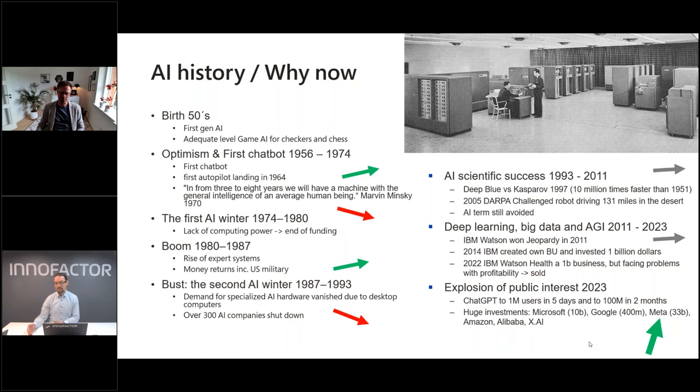From 1993 it's been a gradual improvement in AI. Deep Blue versus Kasparov in 1997 was big news — it was 10 million times faster than the same chess computer from 1951. There was the DARPA challenge with a robot driving autonomously in the desert. Then deep learning, big data, AGI from 2011 onward — IBM Watson on Jeopardy in 2011. But those systems were mainly used by large corporations or scientists, not average companies or individual end users.